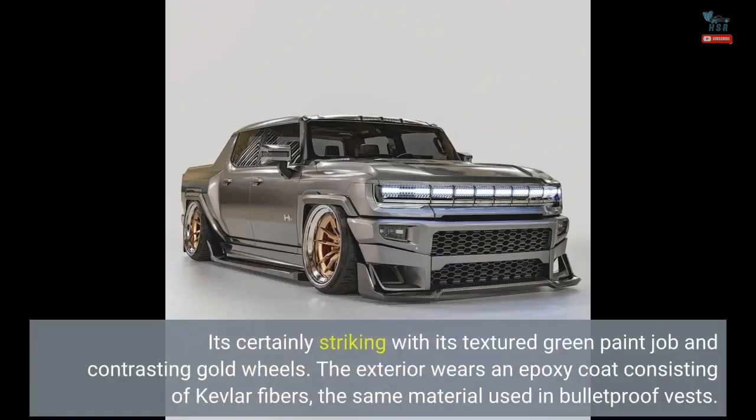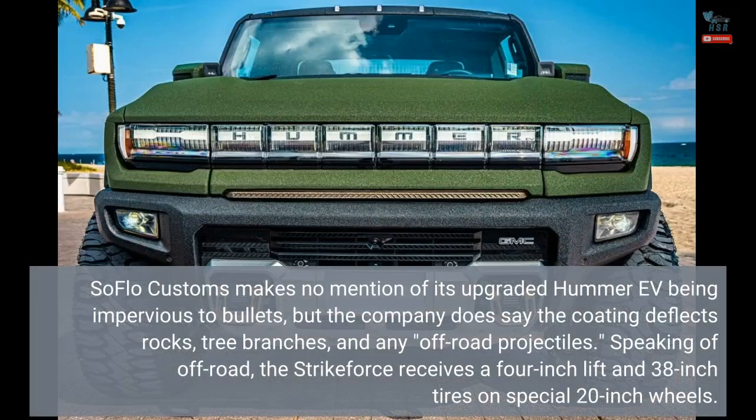It's certainly striking with its textured green paint job and contrasting gold wheels. The exterior wears an epoxy coat consisting of Kevlar fibers, the same material used in bulletproof vests. SoFlo Customs makes no mention of its upgraded Hummer EV being impervious to bullets, but the company does say the coating deflects rocks, tree branches, and any off-road projectiles.